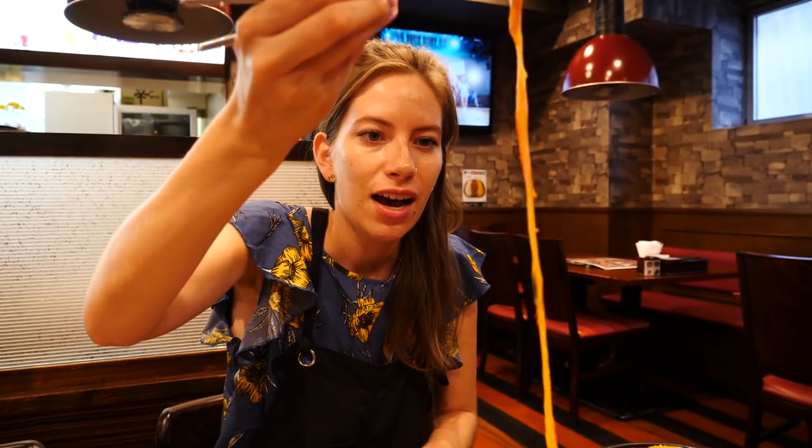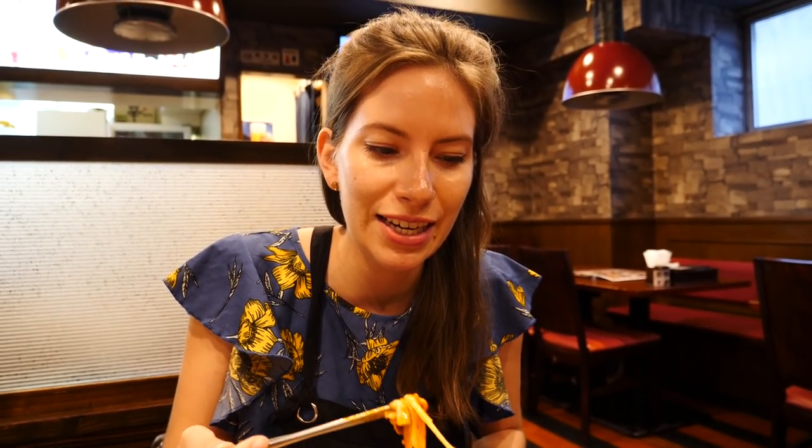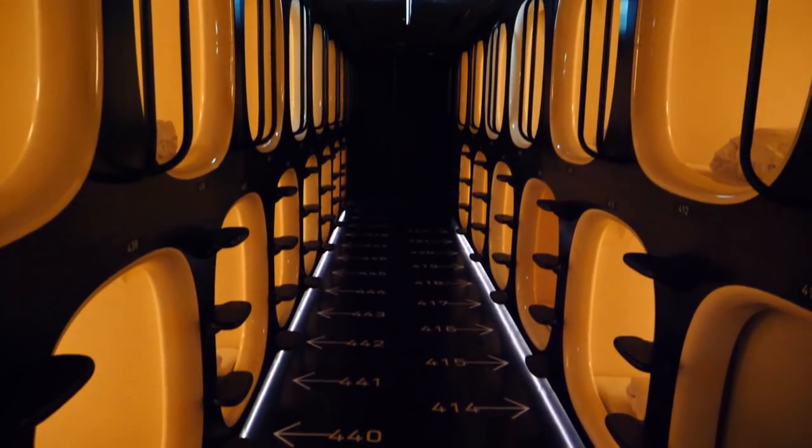We want to talk about the capsule hotel and share some impressions. First, it is so quiet, and there were already people sleeping in the middle of the afternoon — we checked in at one o'clock. My first impression when I stepped into the capsule area was that I felt like I was on a futuristic rocket ship. I also thought the capsules would be smaller than they actually were — I could sit up and move around a little bit. I thought it was going to be more like a coffin, but it was more spacious than I expected.